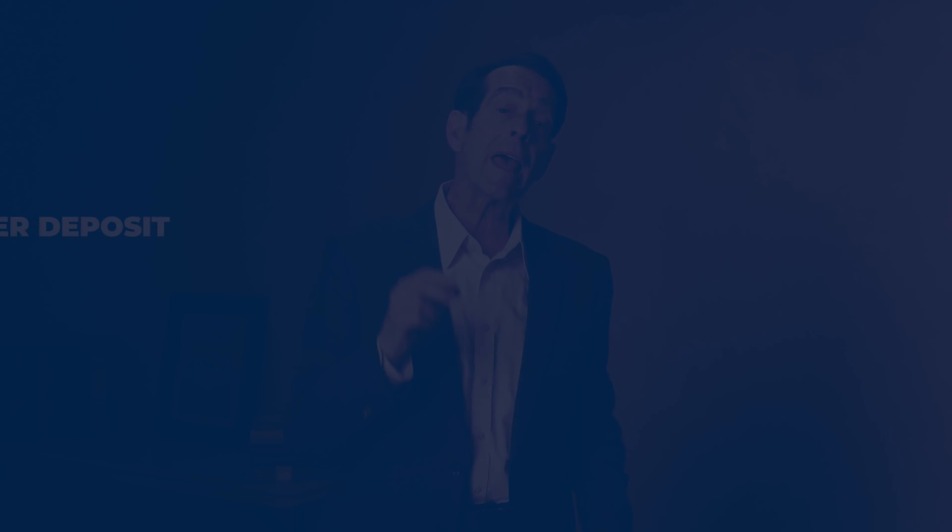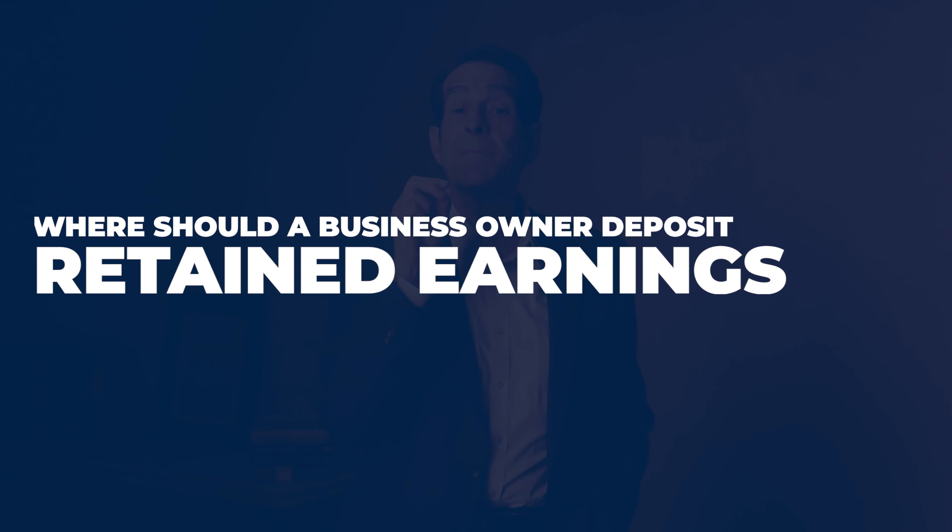Keep your business working capital liquid, safe, earning tax-free rates of return. In this educational episode, I'm going to address where should a business owner deposit retained earnings or positive cash flow.